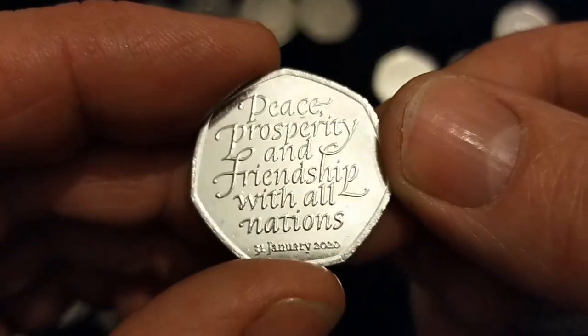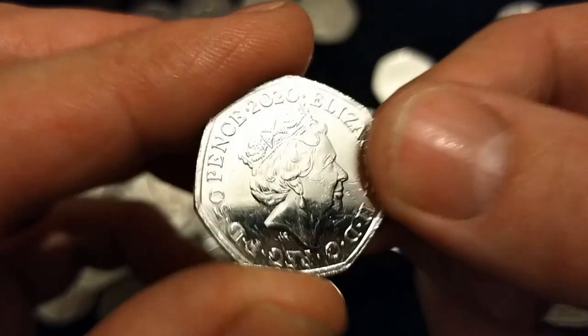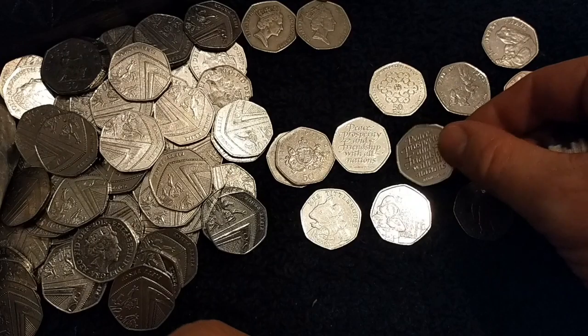Another Brexit — that's a hat trick of Brexit coins now.